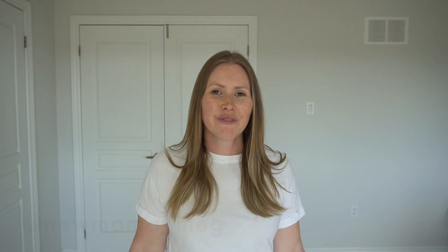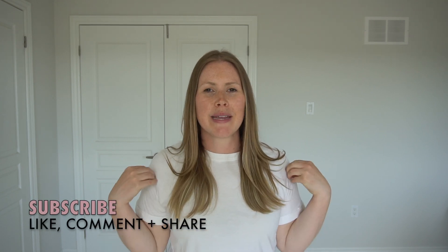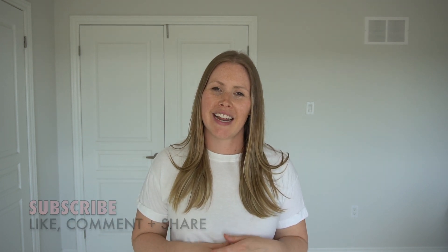That is my Shein haul — I hope you enjoyed today's video. If you did, leave a comment below. Don't forget to follow me on Instagram at newmama underscore Meg, and please subscribe to my channel — I'm almost at a hundred subscribers and it means the world to me. I hope you have a great day and I'll talk to you later, bye!